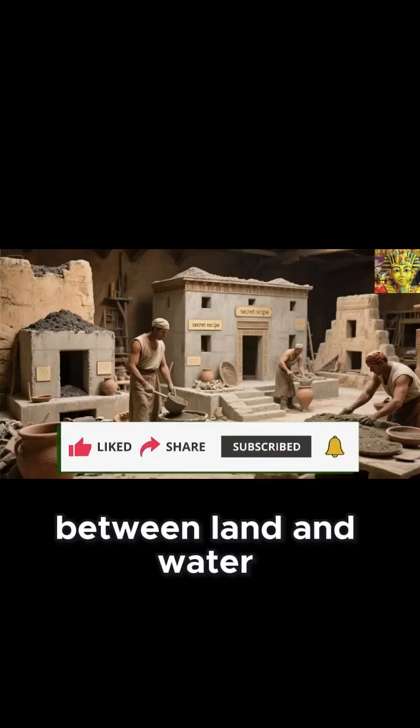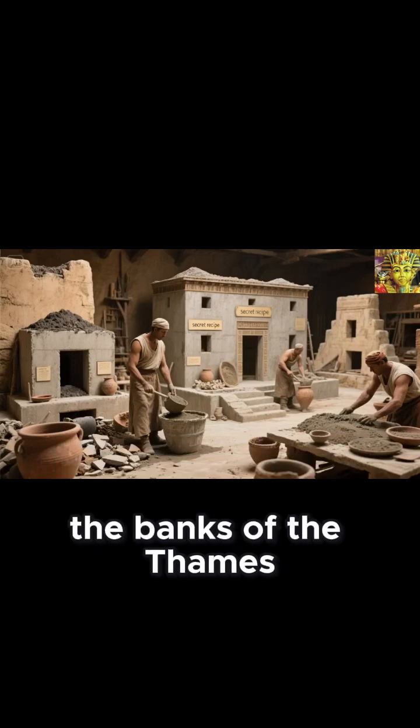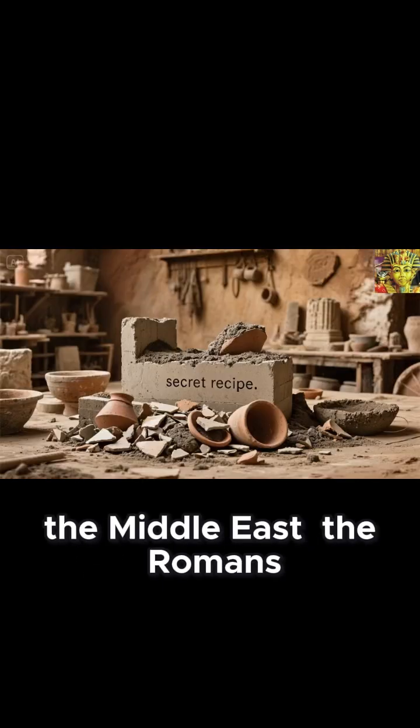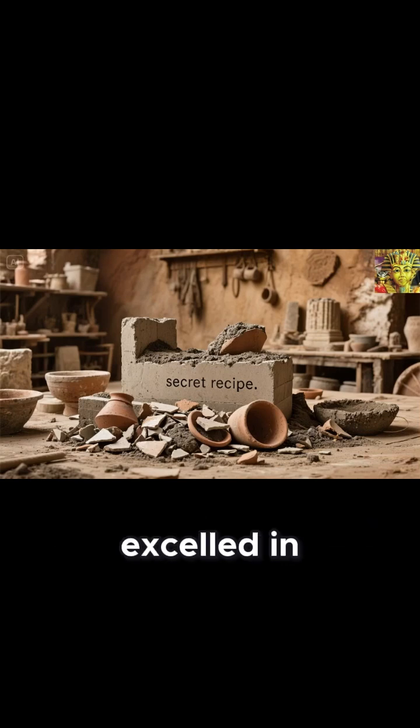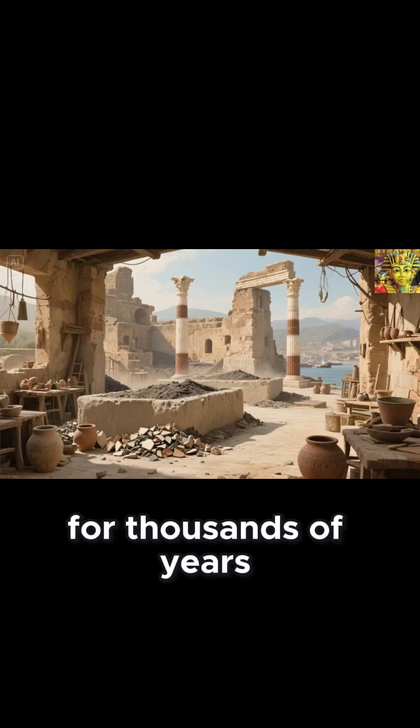Roman concrete — the secrets of building between land and water. In an era when the vast Roman Empire stretched from the banks of the Thames to the deserts of the Middle East, the Romans excelled in engineering structures in a way that made their monuments stand tall for thousands of years.